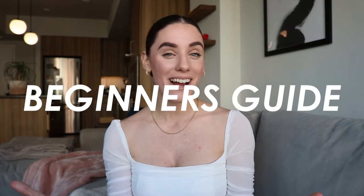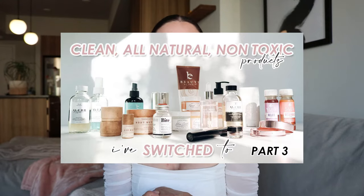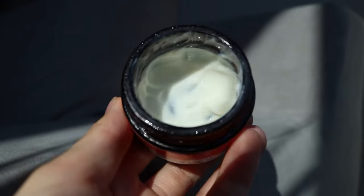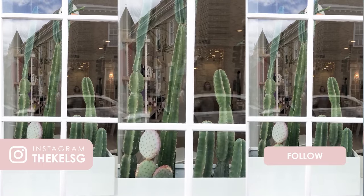Hello, welcome back to my channel. Today I'm going to be sharing a beginner's guide if you're looking to switch over to all-natural non-toxic products. If you're new to my channel, I have a four-part series where I share all the products I've switched to on my clean journey. It's been over two years and I have found some really great brands along the way, and I wanted to share some tips on how to switch over to natural products.